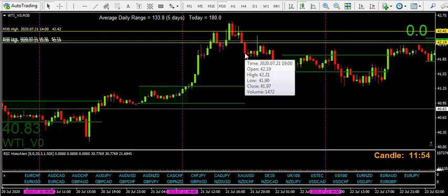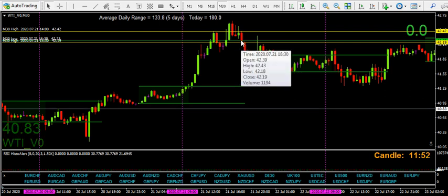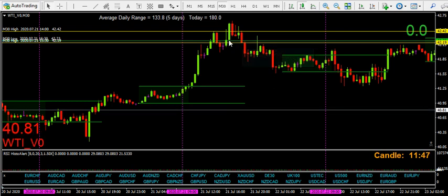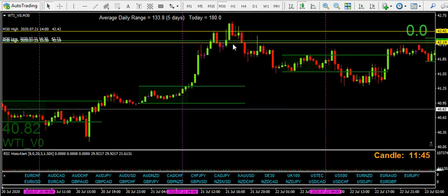Still not the best example because we haven't got a long run without a problem area for a target, but hopefully you can see what I'm trying to say. You need to have attacked this area, preferably below it to be honest. And as you can see when this has gone down through it, closed through it, it's come back, used it as resistance, and then continued down. So that's following the principle.